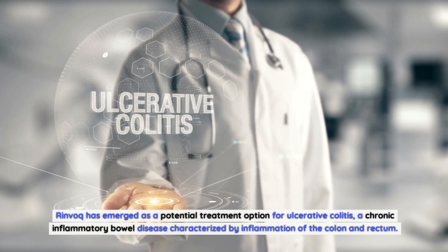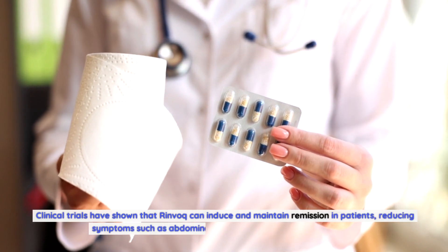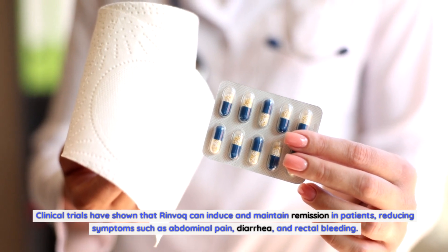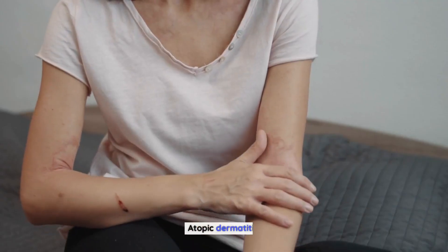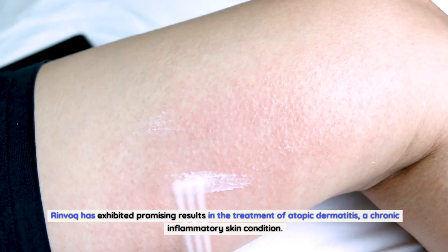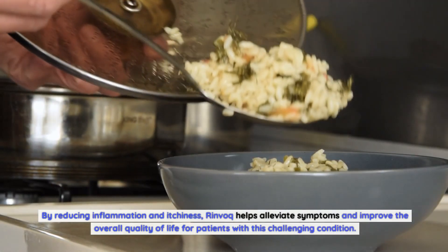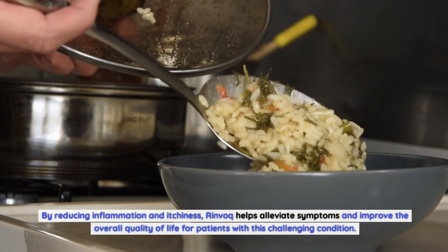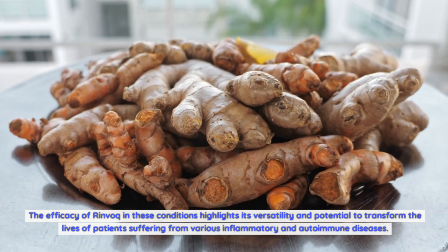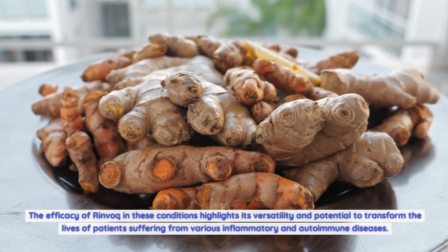Rinvoq has also emerged as a potential treatment option for ulcerative colitis, a chronic inflammatory bowel disease characterized by inflammation of the colon and rectum. Clinical trials have shown that Rinvoq can induce and maintain remission, reducing symptoms such as abdominal pain, diarrhea, and rectal bleeding. In atopic dermatitis, a chronic inflammatory skin condition, Rinvoq helps reduce inflammation and itchiness, alleviating symptoms and improving overall quality of life. The efficacy of Rinvoq across these conditions highlights its versatility in treating inflammatory and autoimmune diseases.